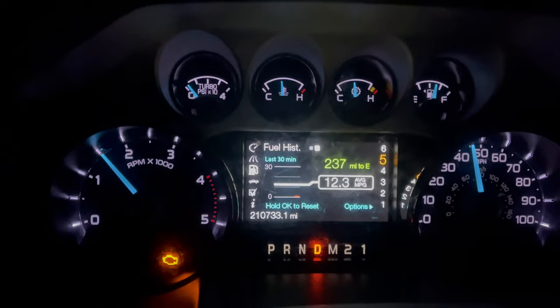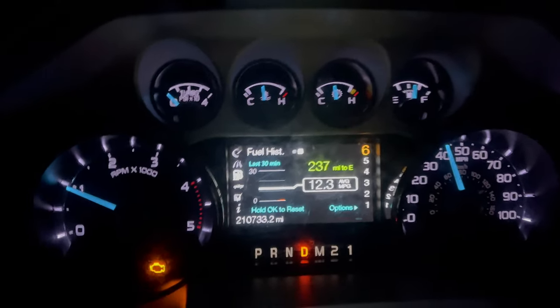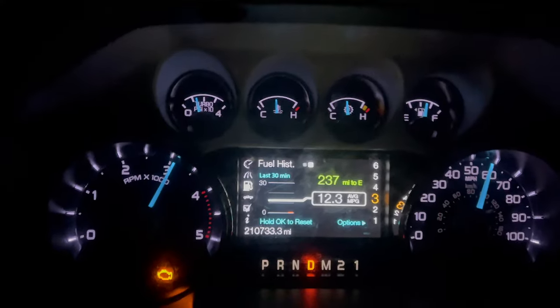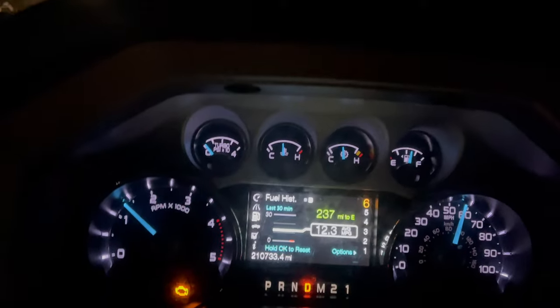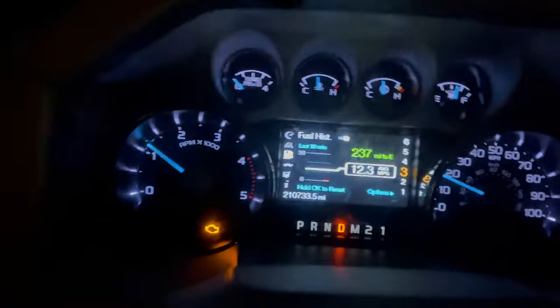Here's a demonstration of the low boost and low power when the code is set and the check engine light is on. I'm going to put the accelerator to the floor. As you can see, very poor acceleration for what this truck should be doing, and poor power as well. Low boost and bad fuel mileage. This truck should be getting better fuel mileage than 12 miles per gallon on average when empty.